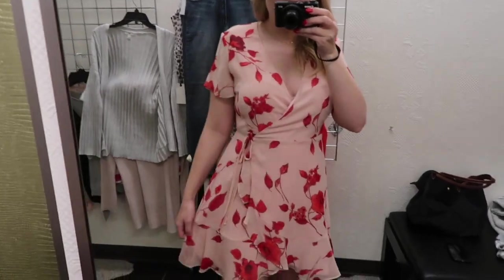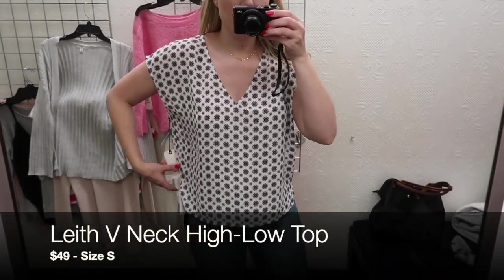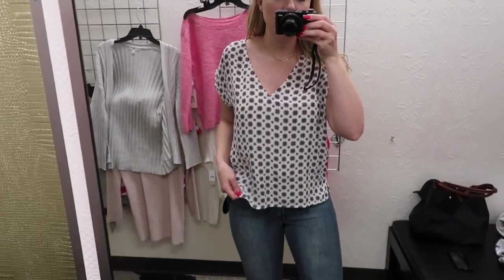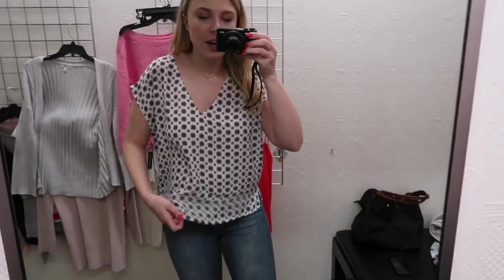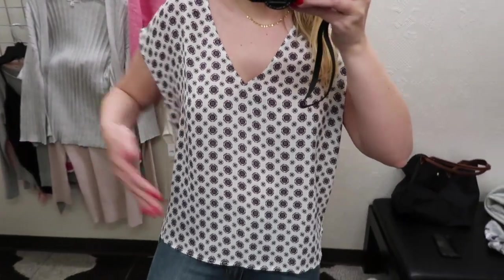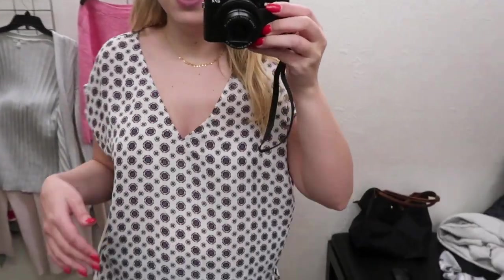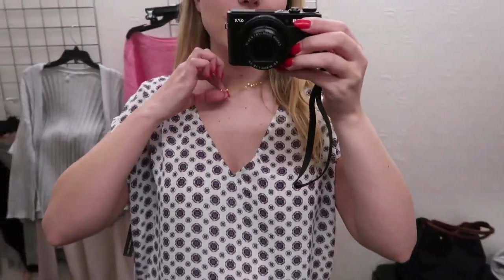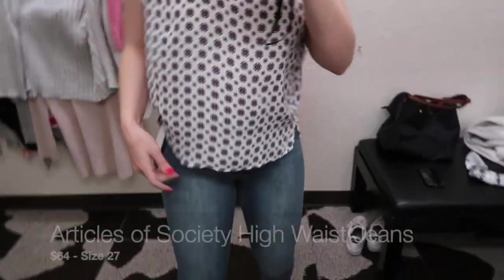This is my favorite print of the ones available. Now I'm in this leaf patterned shirt that's super flowy. This is a small and it's $49. I really like this pattern. I honestly didn't think I was gonna like this shirt because normally I don't like boxy and flowy things, but this is actually growing on me a lot. I like it with this necklace. Very lightweight and flowy for summer.